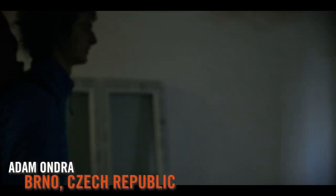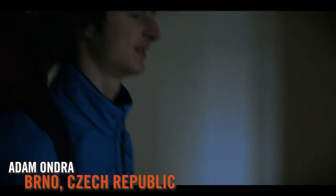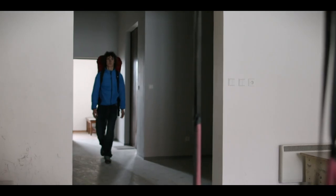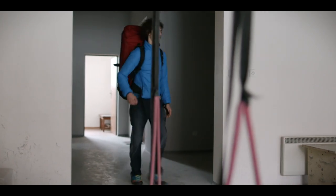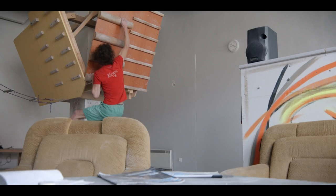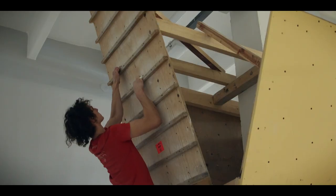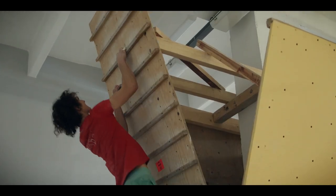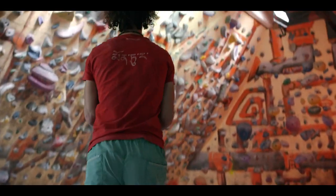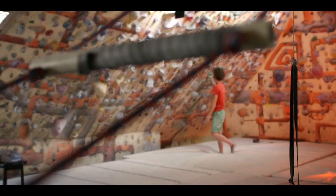Finally, we're heading to Brno in the Czech Republic, where we're checking out Adam Ondra's home setup — and if you're not impressed by this place, you should be, because it's awesome. Campus boards, hang boards, training tools, and a lot of space. This is a beauty of a bouldering wall with endless circuits to train for some of the hardest routes in the world.